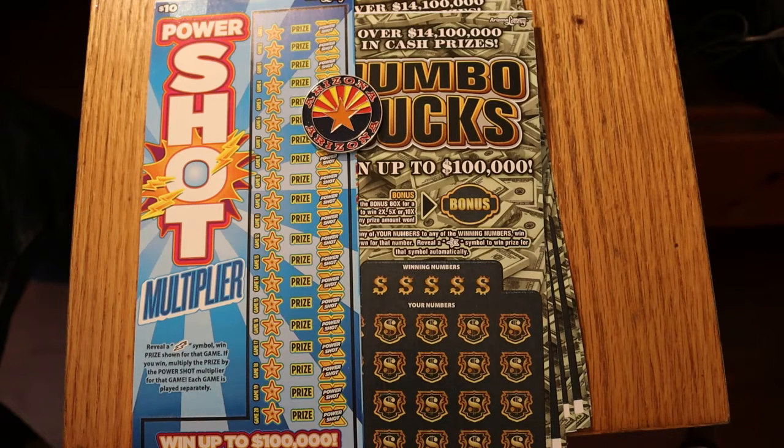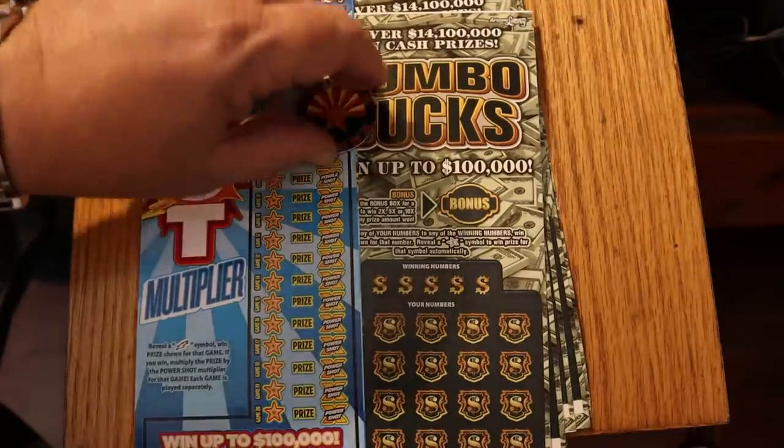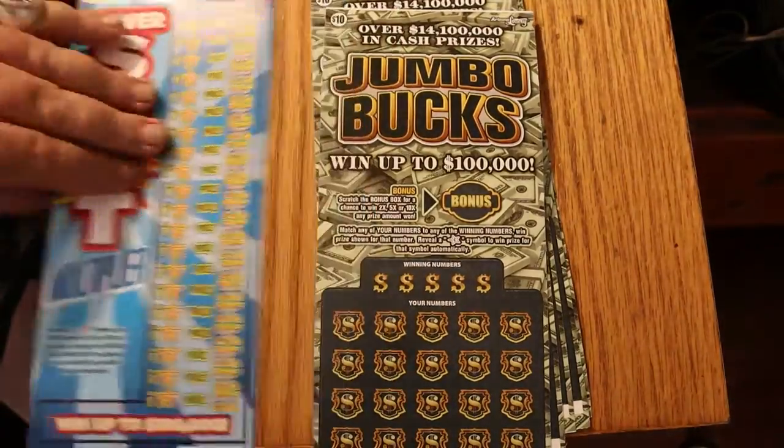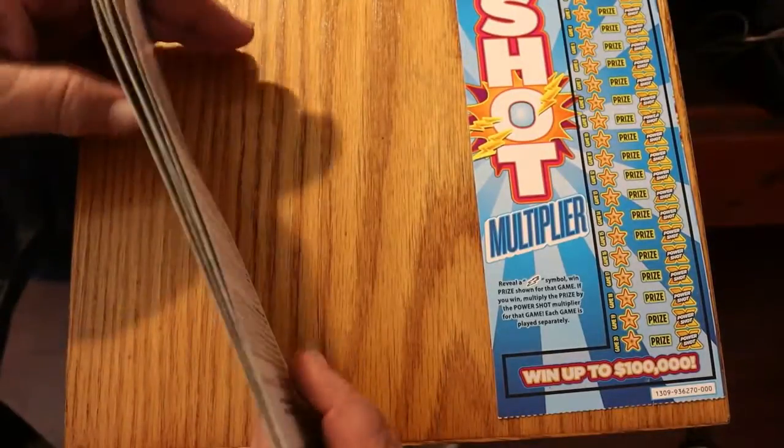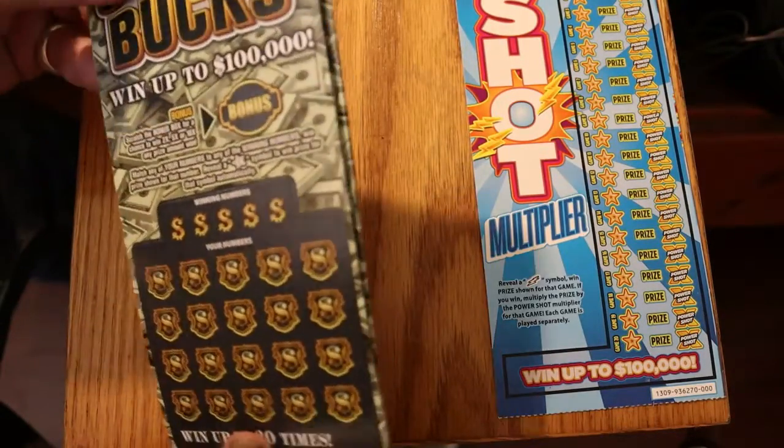My initial intention was to do six of the Power Shots. But it turns out I got the last ticket in the machine, so I have a 000 ticket here. So I decided if I can't do six of those, I'll do one Power Shot and five Jumbo Bucks. We'll do the Jumbo Bucks first and save the Power Shot for last since it's a 000 ticket.